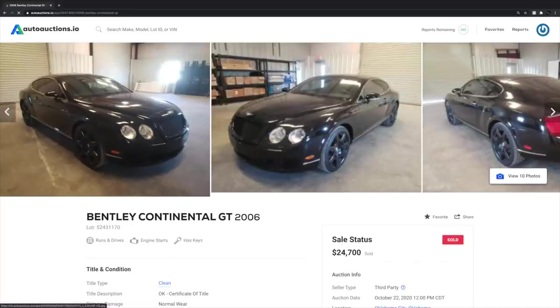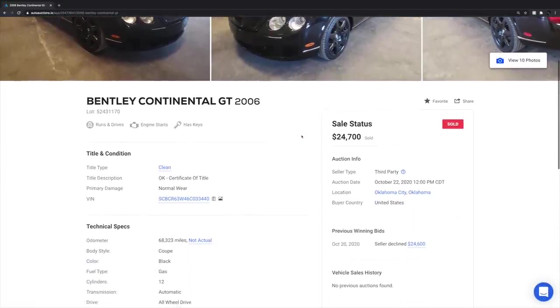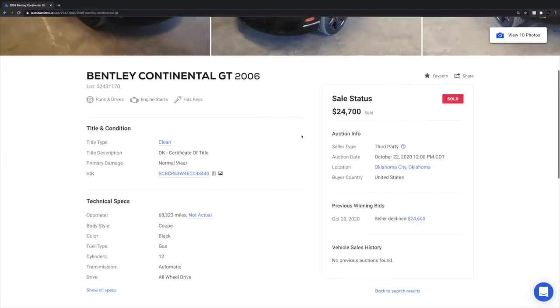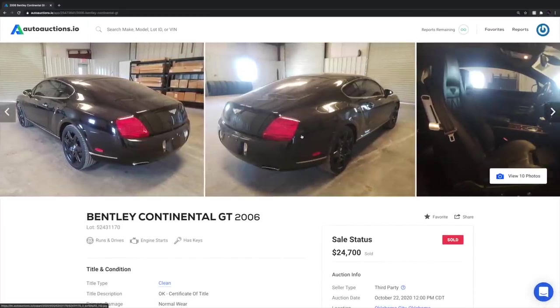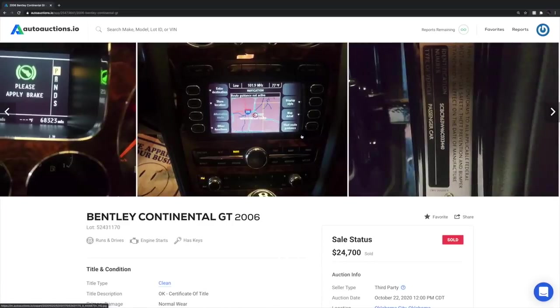Next on my list is a 2006 Bentley Continental GT. Beautiful car — shows a clean and clear title. The seller declined $24,600 on October 20th but accepted $24,700 just recently. 68,000 miles, no negative history found on auto auctions.io. That one is pretty clean-cut and straightforward.